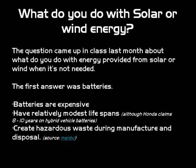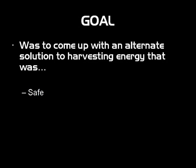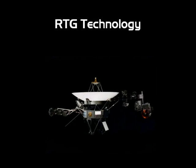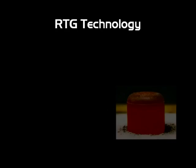My idea was to come up with some goals for a project to develop a new invention that would be, first of all, safe, environmentally friendly, has a longer lifespan than batteries, and relatively inexpensive with low maintenance. And what I thought of was RTG technology — radioisotope thermoelectric generators.